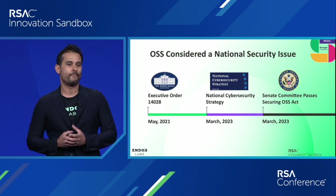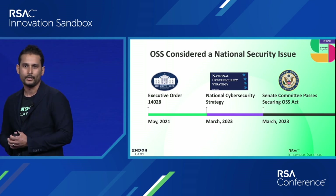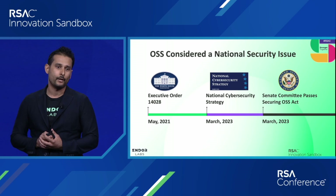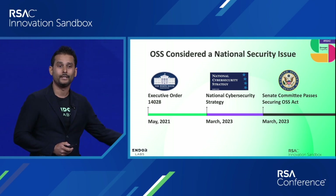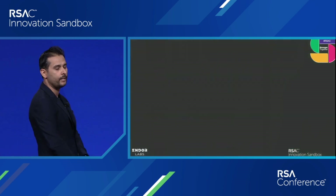My co-founder and I have previously created category-defining companies like Cypher Cloud, Redlock, Apparetto, and Prisma Cloud. We were fortunate to be thinking about this problem from the leading edge, and founded Endor Labs 18 months ago.